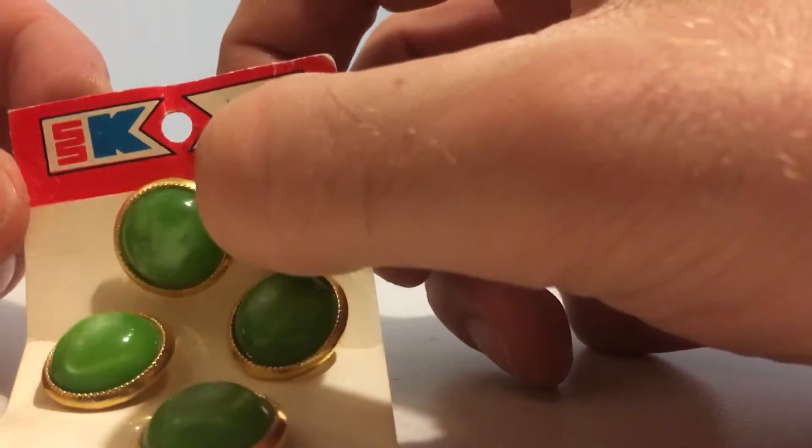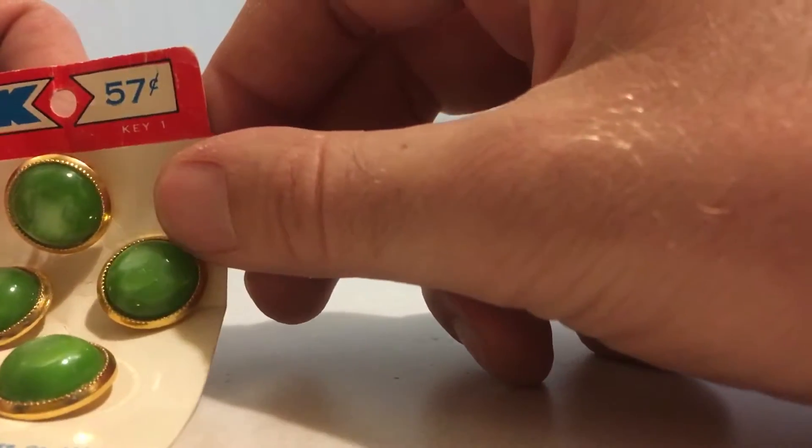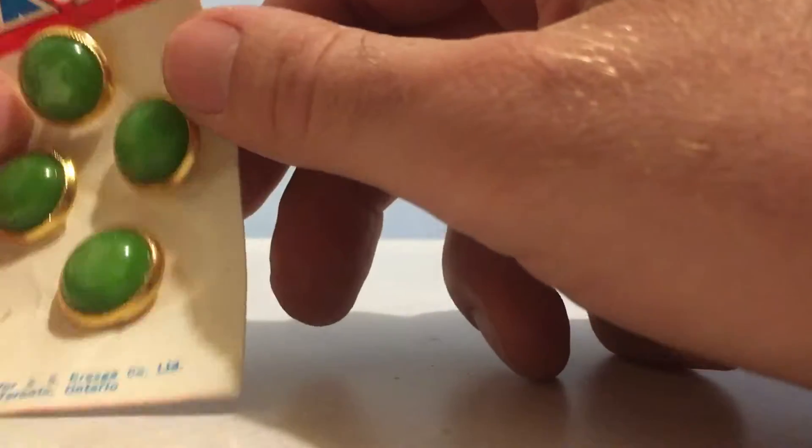The logo says SSK, or really it's just a squiggly line and then a K. 57 cents. It says 'key one' on the front.